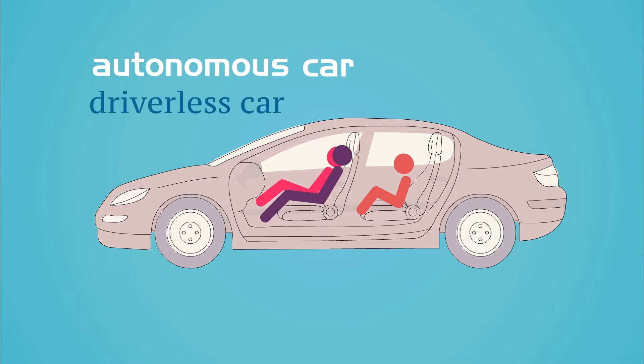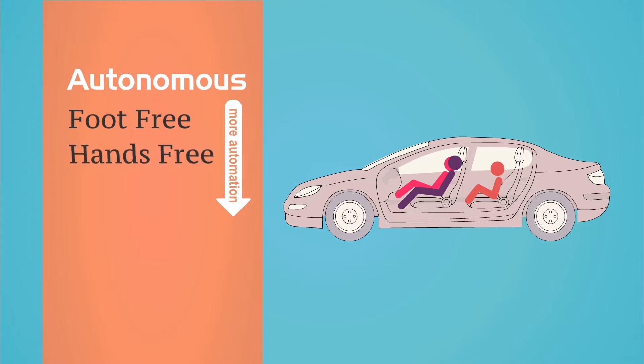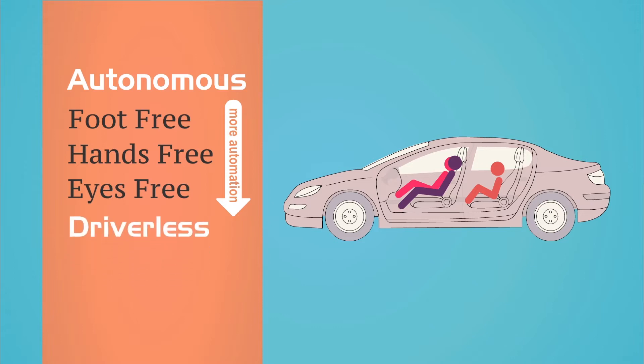So what's the difference? Autonomous refers to increasing levels of automation in a driver-controlled car, while a self-driving car is designed to be driverless.